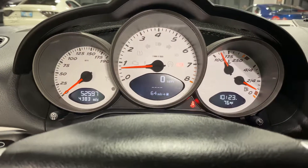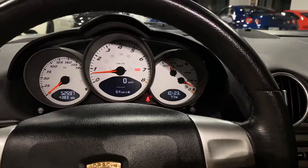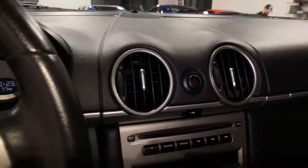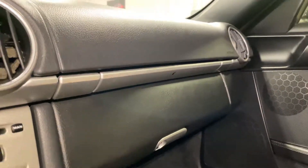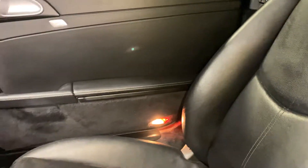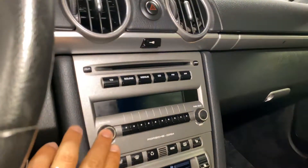No check engine lights or anything on the dash. The brake light is for the parking brake that I have set. The dash is in good shape. Cup holders, Bose audio. Passenger seat with minimal wear. Radio.